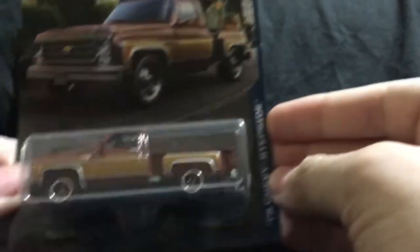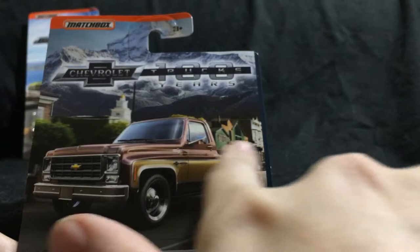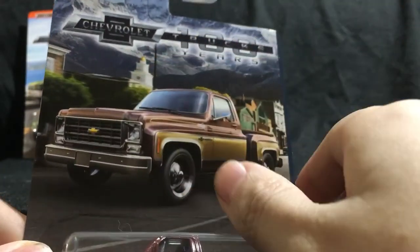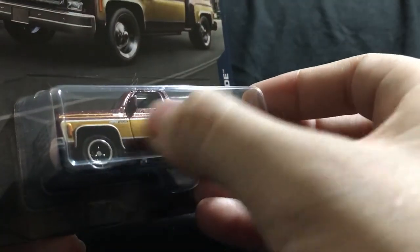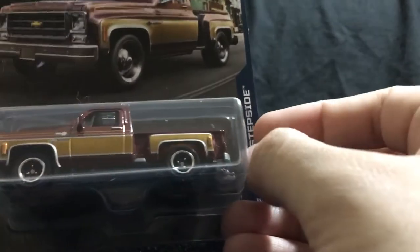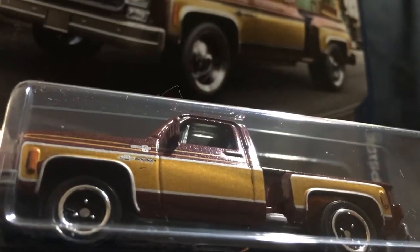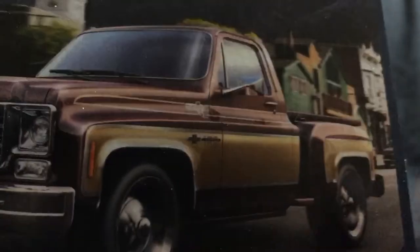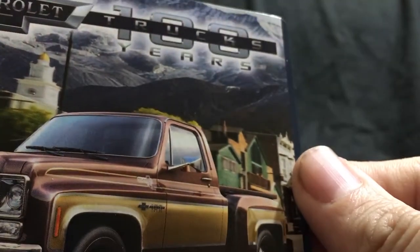Next up is the '75 Chevy Stepside, and I love this truck. The artwork, once again, knocked out of the park — kind of looks like the Colorado Rockies, maybe downtown Colorado Aspen area with the background. Love the truck image. Nice maroonish red, dark red, gold red — it's got like a gold flake in it. Really beautiful. I love the tampos on the side. It does look like your average work truck. It has the Chevy 100-year logo right there. It says Silverado on the side. No tampos on the rear, and they didn't really pick out the Chevy on the back.